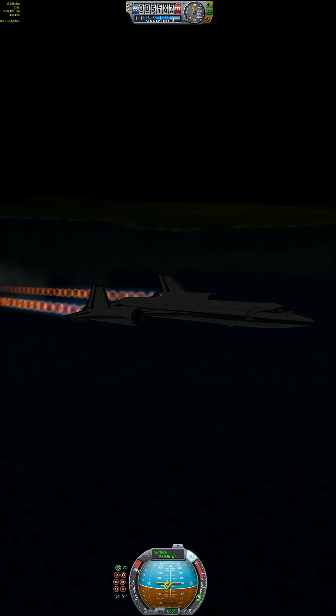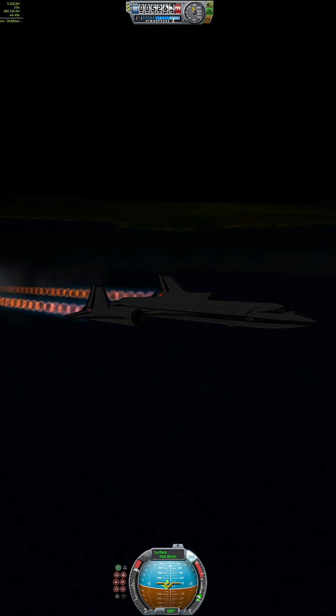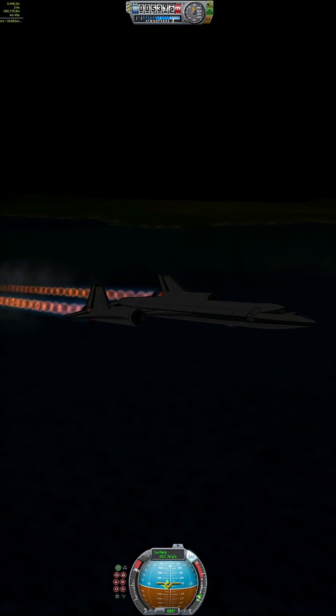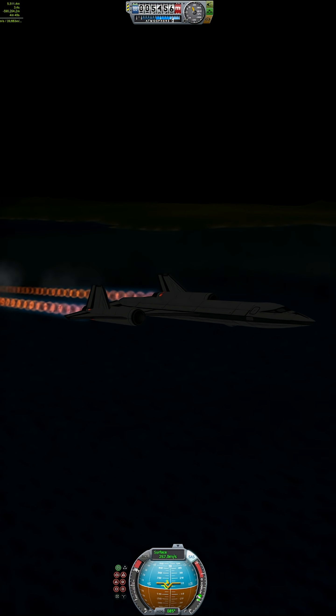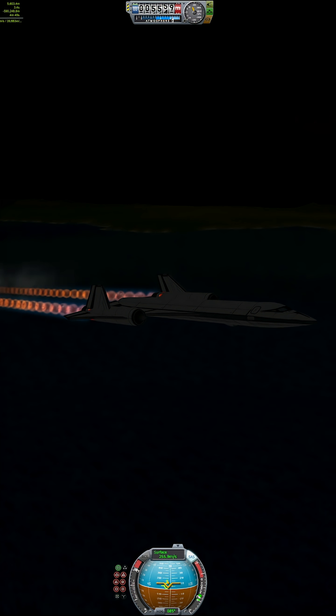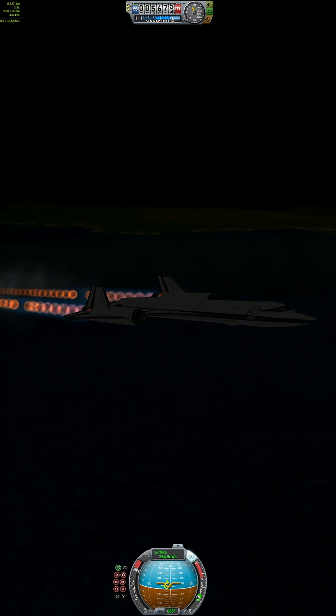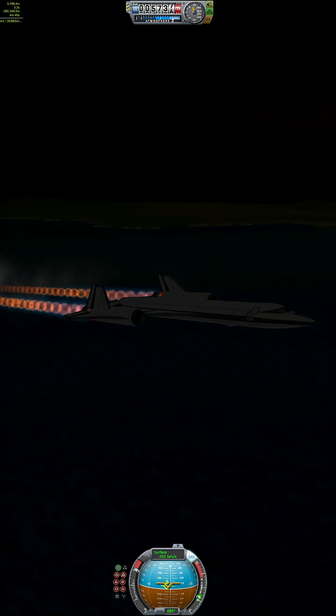The Blackbird flew over 4,000 missions and was never shot down. Not once. Dozens of missiles were launched — none made it close. Its sensors could map an entire country in minutes, taking high-res photos and electronic data from the edge of space.